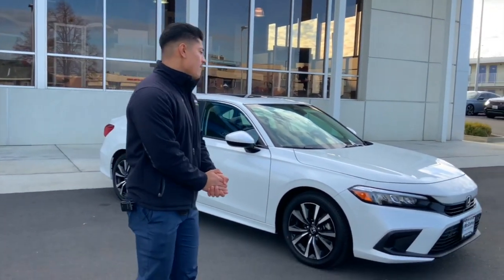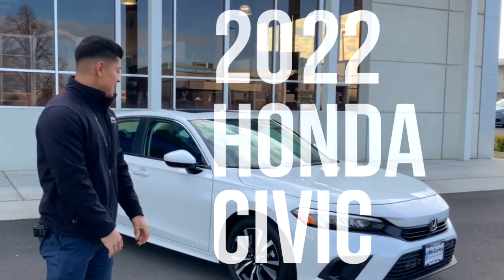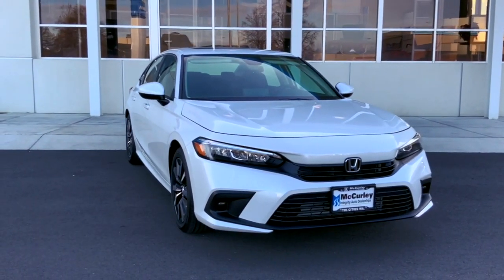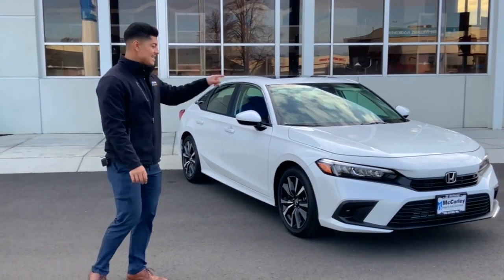Alright guys, so here I have the 2022 Honda Civic. This is the new body style — this is the one everybody's been going crazy about. It's the redesigned Civic, this is the EX model.